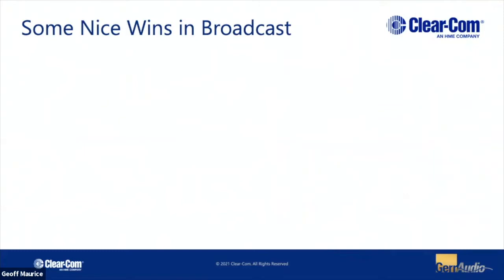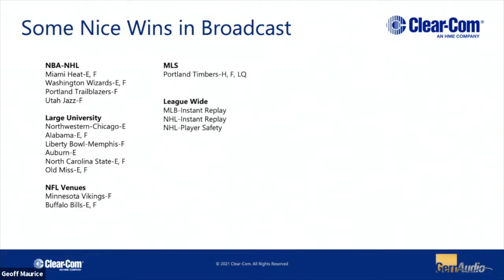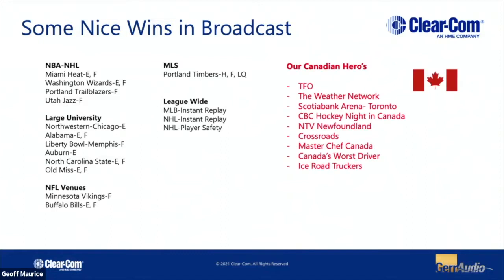We find ourselves in quite a number of different locations, some interesting ones down in the States — specifically a lot of sporting venues and sports-related stuff. Up here in Canada, we've also got a number of nice installations around the GTA and even across the country, but again, a lot of sporting-related stuff as well.